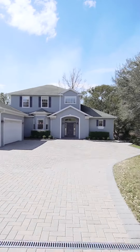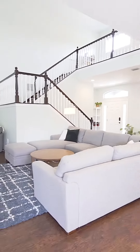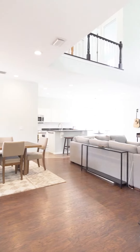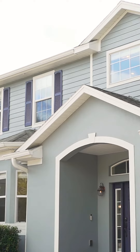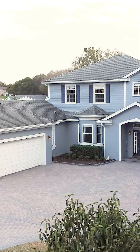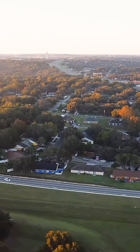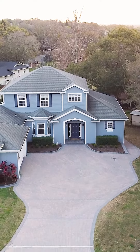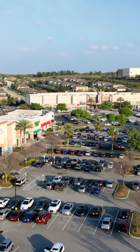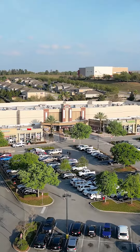Welcome to 13044 Sunshine View Court. This massive home is located in one of the most desirable up-and-coming locations right here in the heart of Claremont. While tucked away in a quiet community, you're a couple minutes away from several shopping centers with tons of grocery, shopping, and restaurant options nearby.